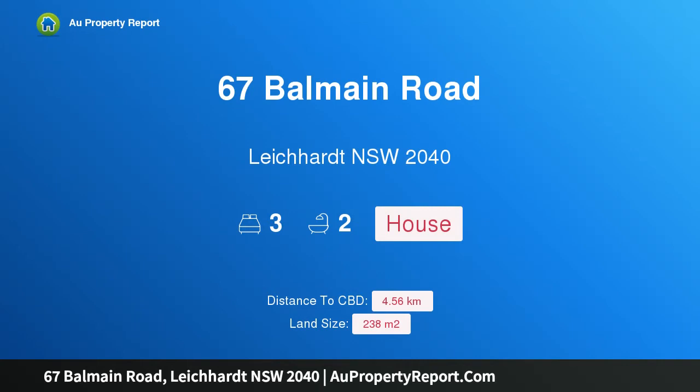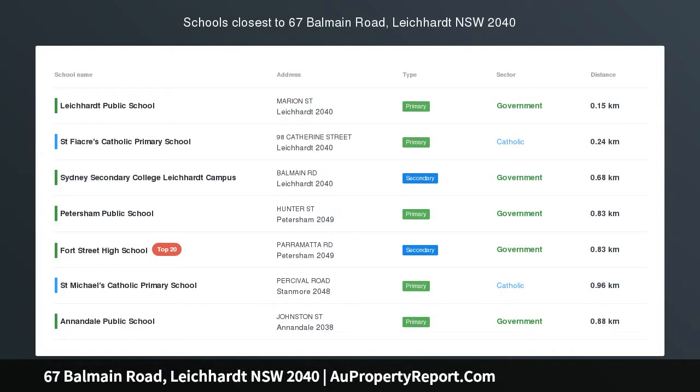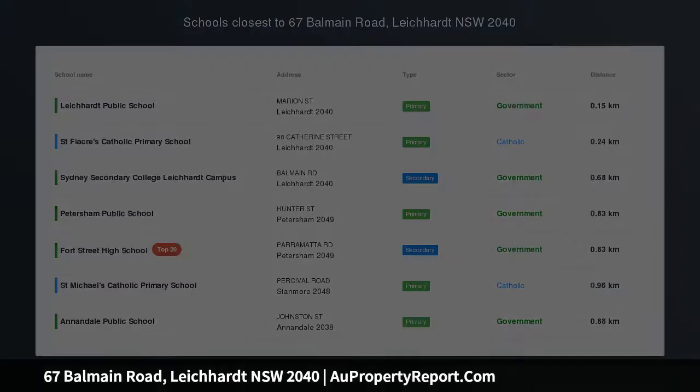Hi, I am glad to introduce property 67 Balmain Road, Leichhardt NSW 2040. Live lifestyle smart with designer flair.